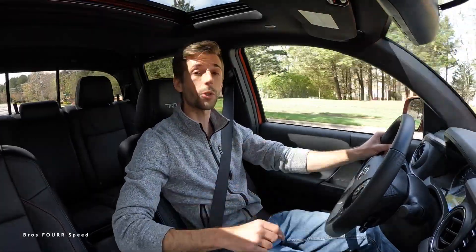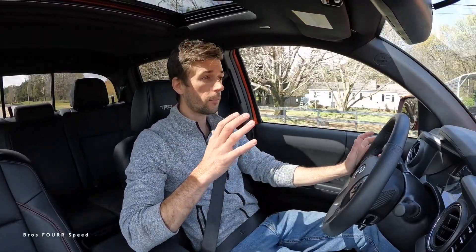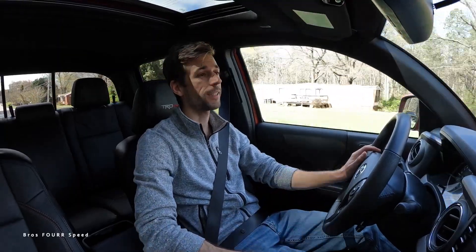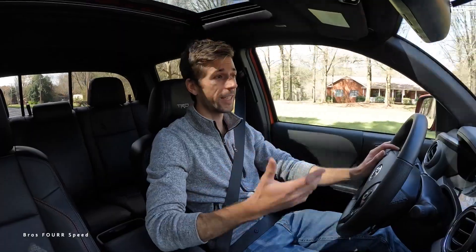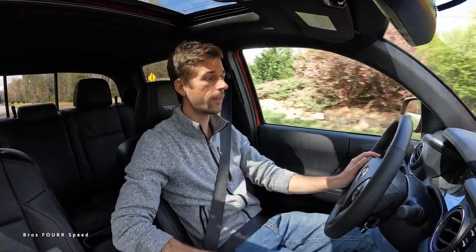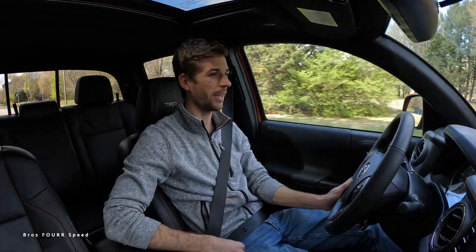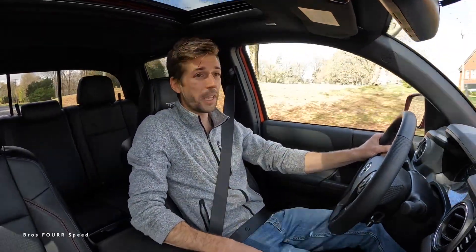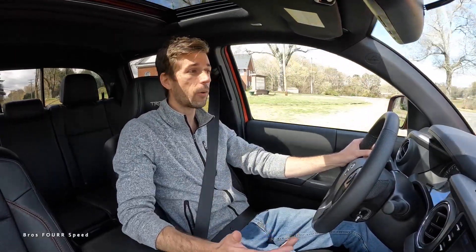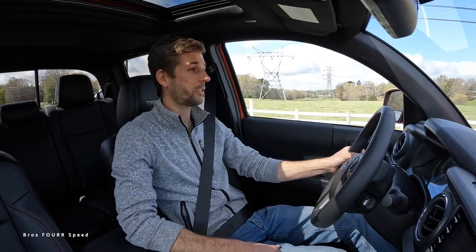I'm also going to be comparing this with the 2024, which should be the fourth generation Tacoma. If you want the Tacoma how it's set up now — before they possibly go to hybrid engines — this is going to be the last model year to get it this way. We are in the six-speed automatic; you can still get a manual transmission for 2023. The suspension on the Pro is driving very nicely so far.